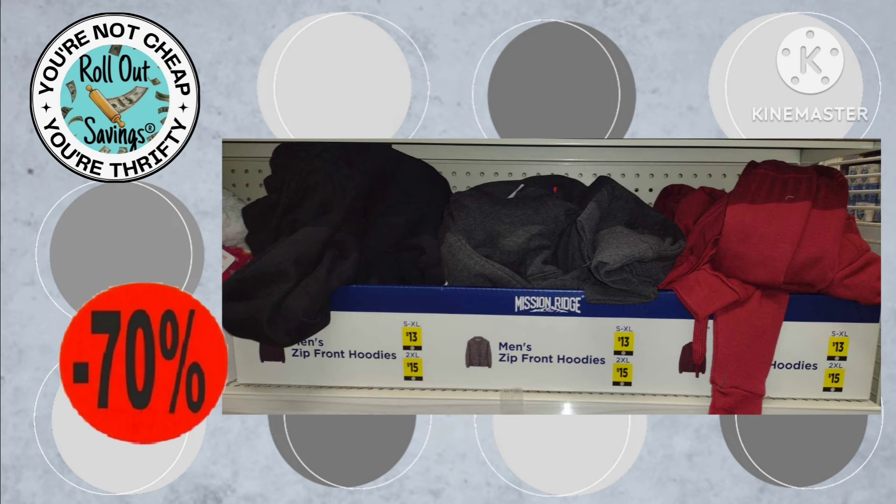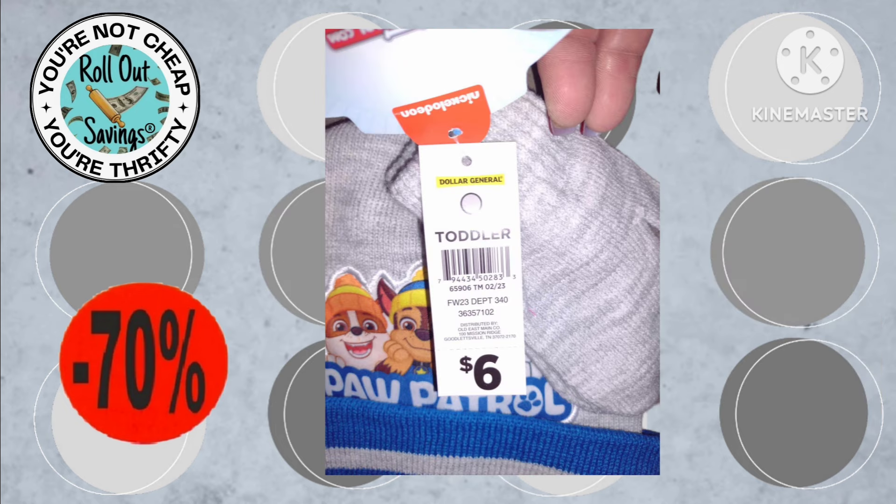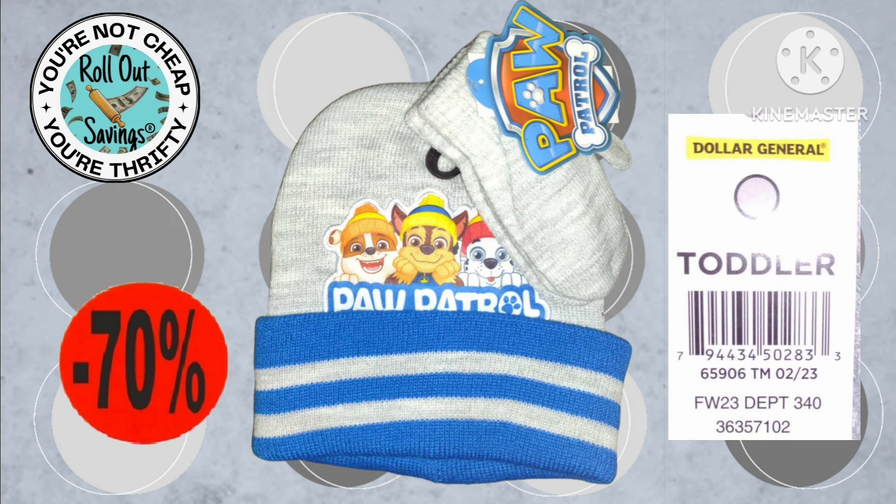Also following your gray dot should be your Hanes, and these say Mission Bridge — I'm not sure if these were in the wrong box or not — but that's your sweatpants and your sweatshirts, so make sure you scan them in your store. Here we have a toddler hat and there's the UPC. I put both pictures there just so you could see how we saw them in the store.